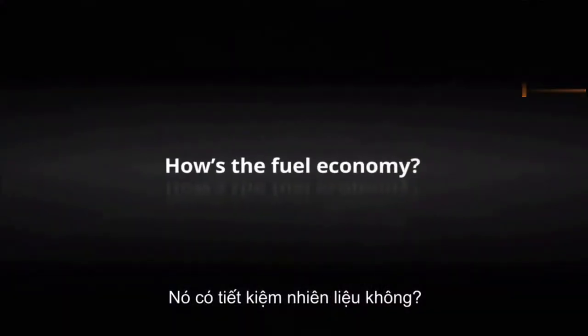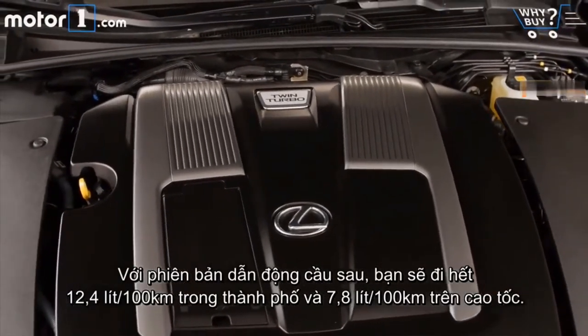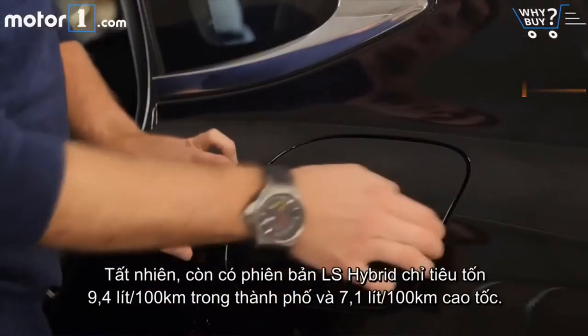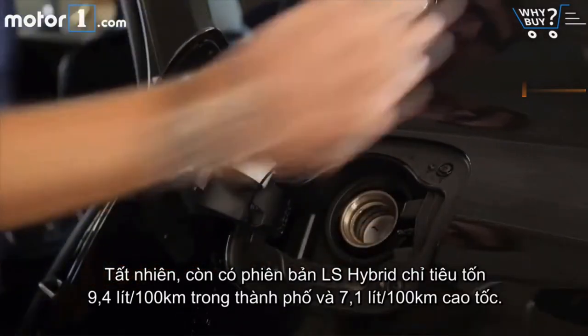How's the fuel economy? With rear-wheel drive you'll get 19 miles per gallon city and 30 highway, while this all-wheel drive car is rated for 18 city and 27 mpg highway. Of course, there's also an LS Hybrid, which manages up to 25 city and 33 mpg highway.